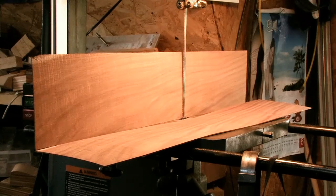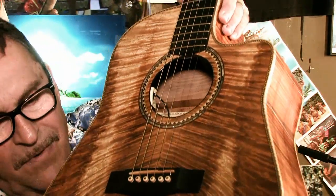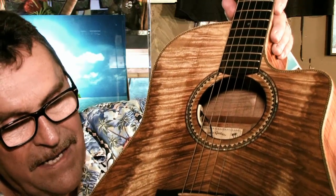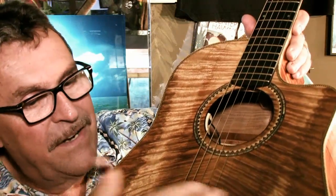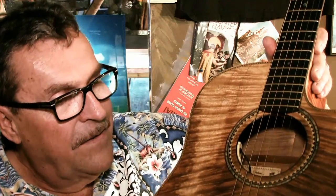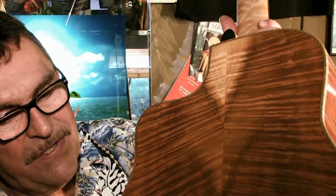I take them up on my bandsaw upstairs in my shop and slice them into flitches. A flitch is a little thin wafer that keeps cutting off the board as you go. When you get two that are right next to each other, they're called a matched flitch. I put them together to form this seam — you can see the seam right here. Then I glue them together in a form upstairs and brace them, making a big enough board.